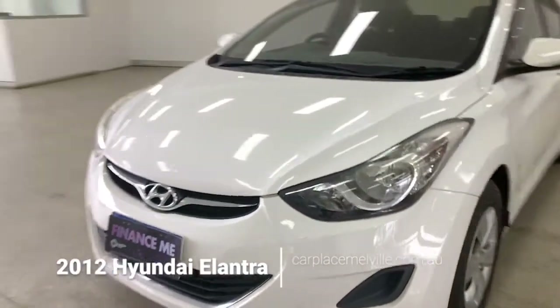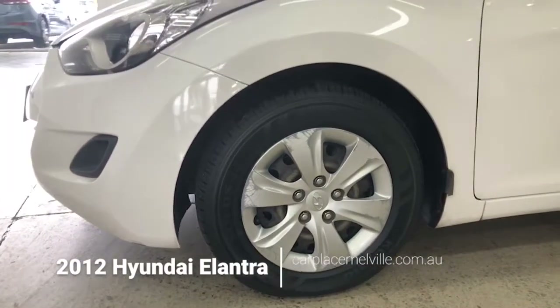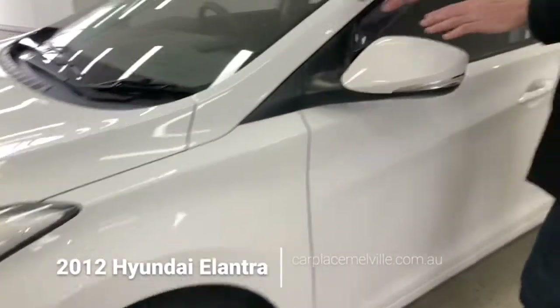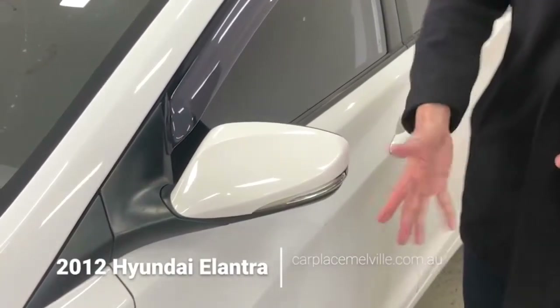Time now to head down the left-hand side of the car to introduce you to your 15-inch steel wheels. The great thing about these steel wheels is if the plastic covers are damaged, they're very affordable to replace. Continuing along, matching paint job on your side mirrors with a plastic guard along the bottom, slight indicator lights, electronically adjustable.